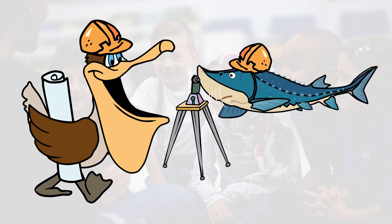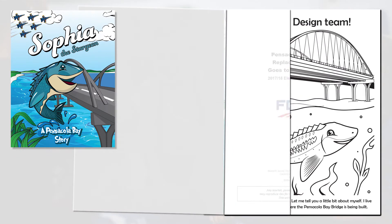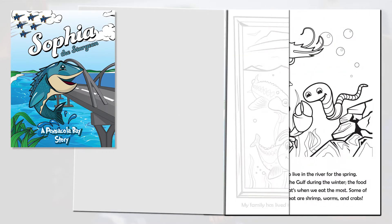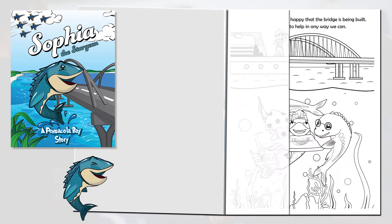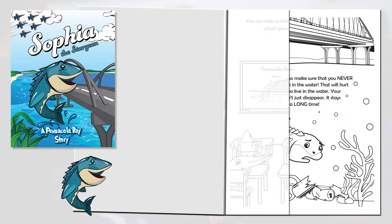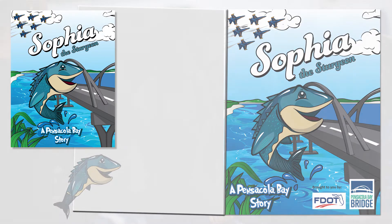Schools will receive a new activity book each academic year. Storybooks featuring each creature will provide students with a greater understanding of their habitats, uniqueness, and survival methods. We'll also discuss the tools builders use to protect the animals during construction, as well as what we can do to protect them long after the project is completed.